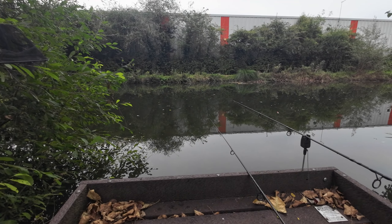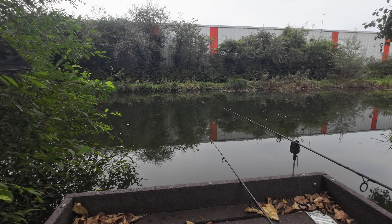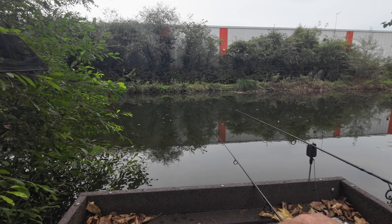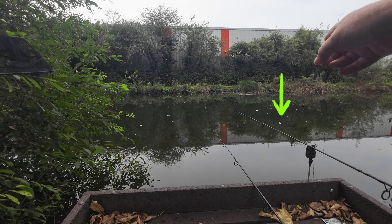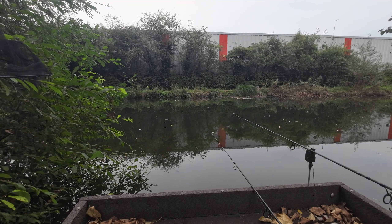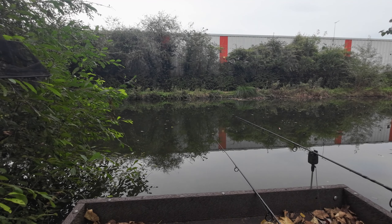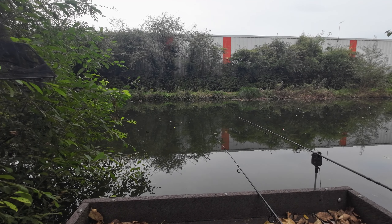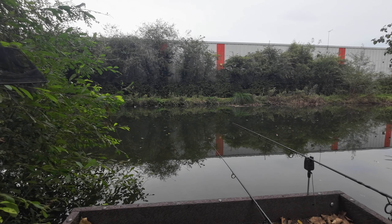Quite surprised how deep it is. This float here — I'm fishing on a slider now. I've got about nine and a half foot and the other rod is down here now, that's on bottom. That's about nine and a half. Looking at about 11 foot in the middle. It's a weird place this — it's only about three quarters of a mile long, goes down to a lock gate, joins the River Hull, and then it just stops in Beverley itself.